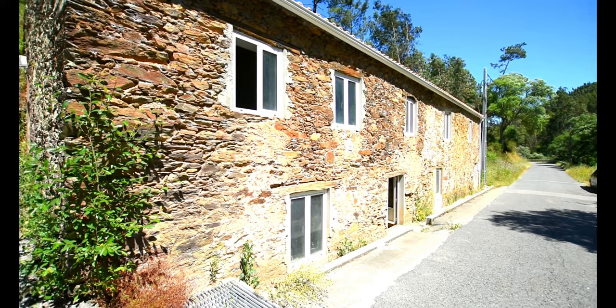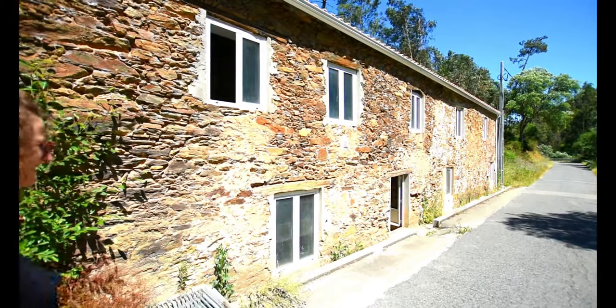Never get bored of looking at that — the side of this house. I think it's lovely.